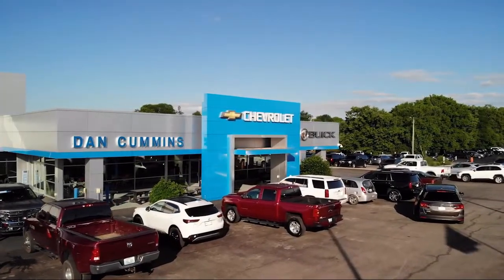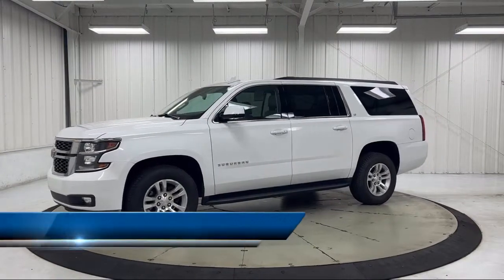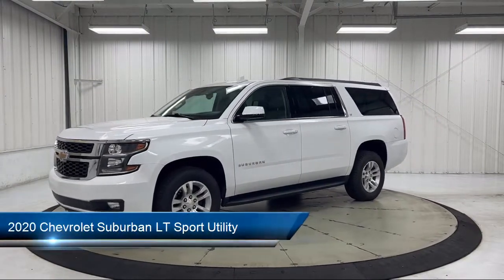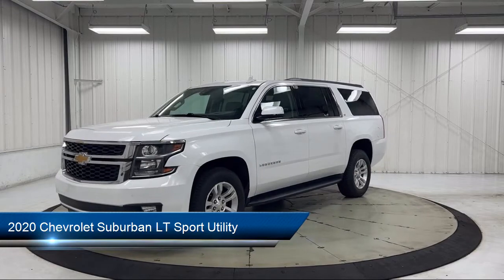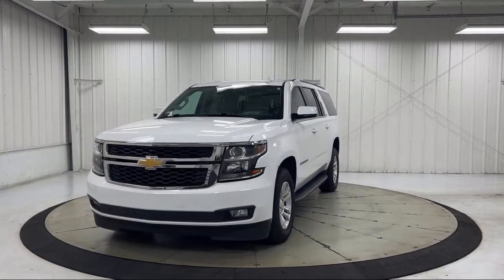Welcome to Dan Cummins Chevrolet Buick of Paris. Here's a look at another one of our great vehicles for sale. It comes equipped with third row seating, keyless entry, heated door mirrors, and Apple CarPlay and Android Auto.